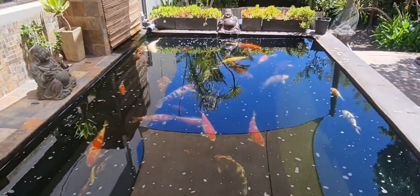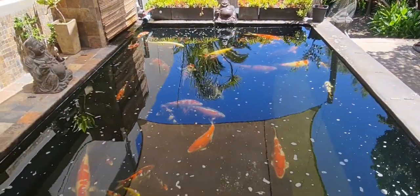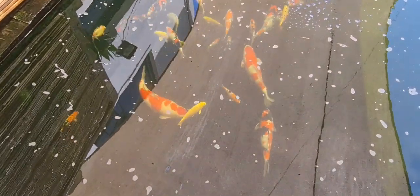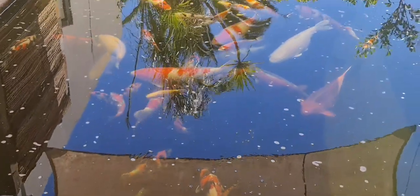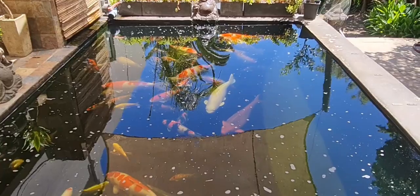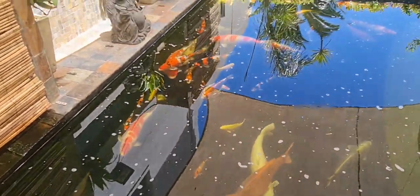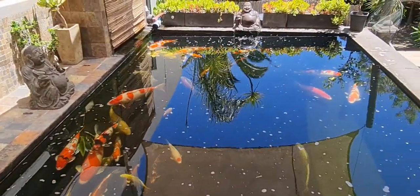I haven't done a pond video in a long time, so I thought I'd do one — just show you what's going on with the existing pond, rather than always showing you what the new pond looks like. Anyway, cool guys, thank you for watching. Let me know what you think, give me any comments, likes, and if you enjoy the videos, please follow the channel. Thanks for watching. Cheers.